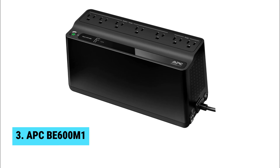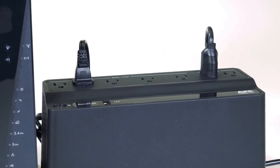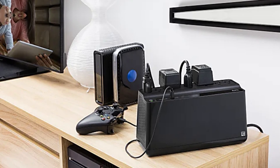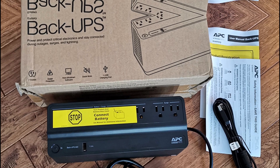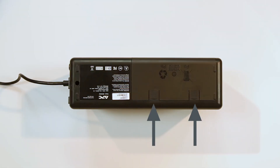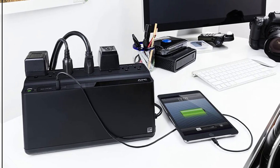At number three, we have the APC B600M1, the best compact UPS battery backup. Compact size, powerful performance — meet the APC B600M1. Measuring just 4 x 11 x 5.5 inches, this unit easily fits into any home office setup without hogging space. Seven surge-protected outlets provide ample connectivity, and five of these outlets offer battery backup, ensuring that essential devices remain powered during outages. This generous output supports a modest setup, perfect for most everyday needs.